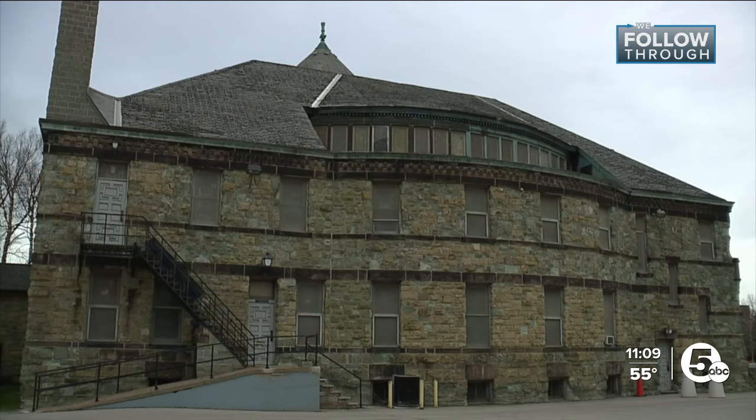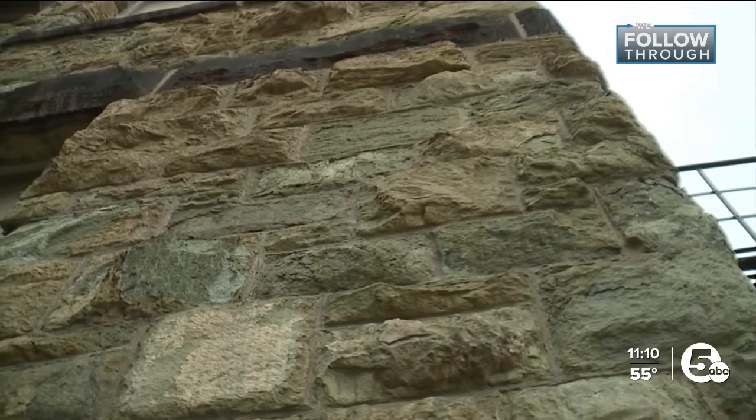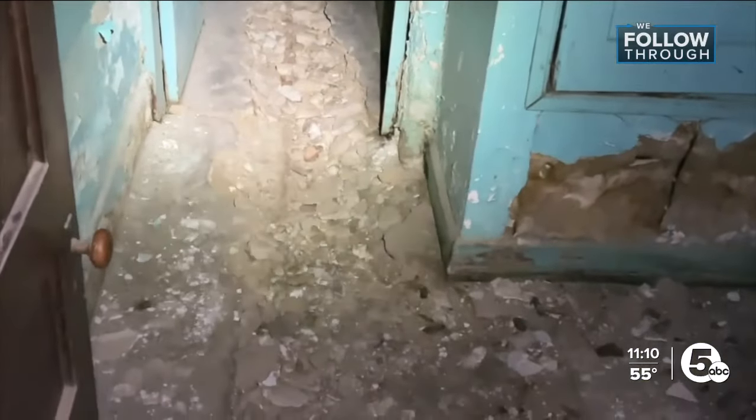The first phase was mainly preliminary work. Now the church is getting closer to phase two. We're ready to move into preservation. We have to replace our roof first. Then we replace the stone. And then we do some interior reimagination.